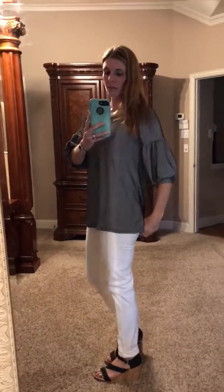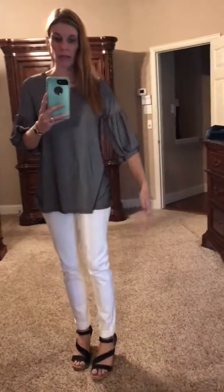Simple neckline — it covers the hiney but it's not as long as some of them, but it's still nice and flowy. It covers anything that you want to have hidden, if you know what I mean. It would look darling with any color pants. I've got it paired with white skinnies and some wedges.